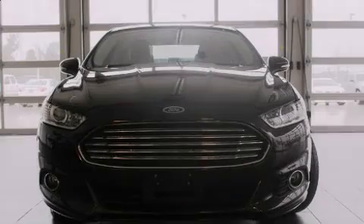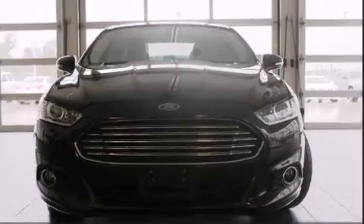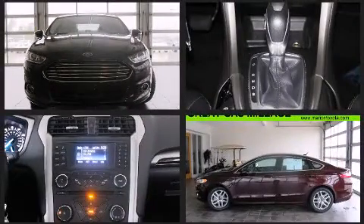Familiarize yourself with the 2013 Ford Fusion. With fewer than 50,000 miles on the odometer, this four-door sedan prioritizes comfort, safety, and convenience.